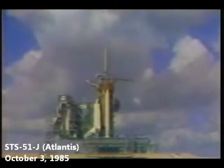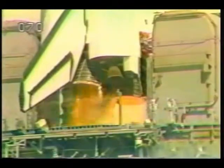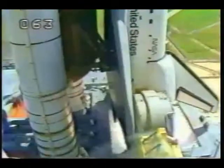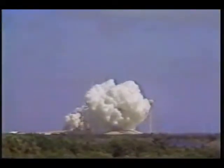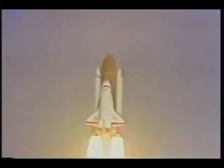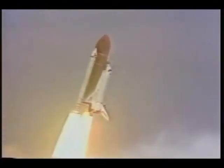11, 10, have go for main engine start. T-minus 6, we have main engine start. 4, 3, 2, 1, ignition and liftoff. Liftoff of Atlantis. A new orbiter joins the shuttle fleet and it has cleared the tower. Roll program initiated. Crew confirms roll maneuver.